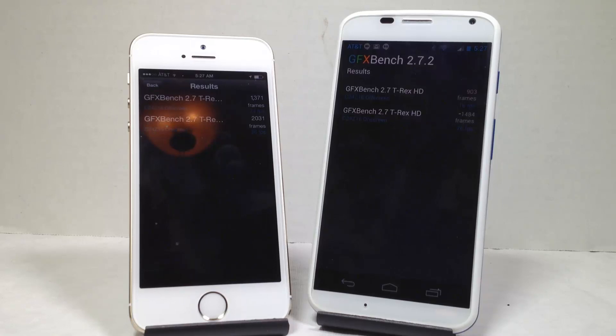Here we have the GFX Benchmark 2.7 test. The iPhone 5S came in at 13,701 frames at 24 frames per second versus the Moto X at 903 frames at 16 frames per second. The on-screen test came in at 2031 frames at 36 frames per second versus 1484 frames at 25 frames per second.